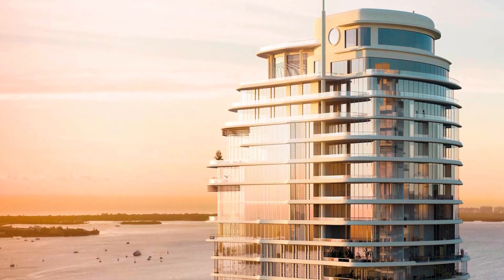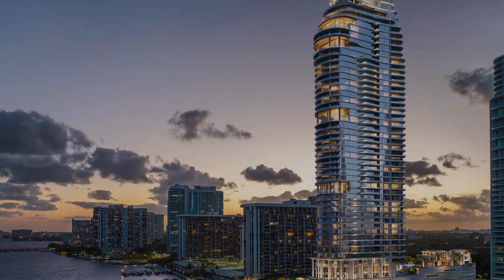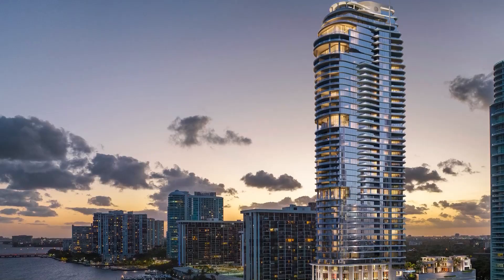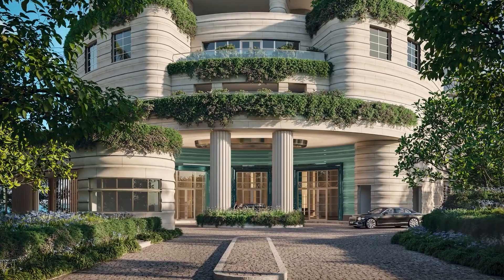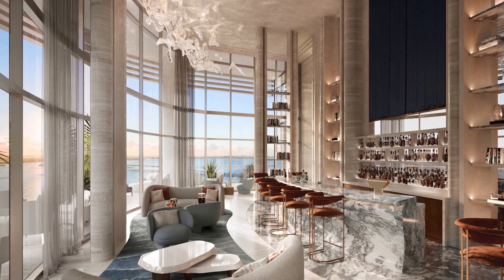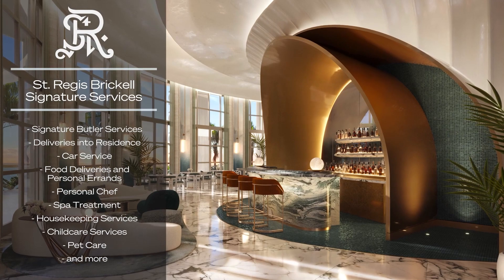Bringing the legacy of New York-style hospitality to Miami's bayfront, the St. Regis Residences Brickell stands as a singular statement of distinguished luxury sitting on Biscayne Bay. The team behind it includes New York's Robert A. M. Stern Architects.